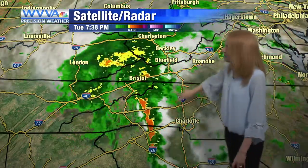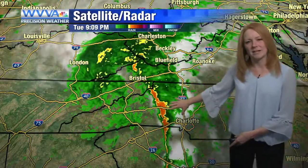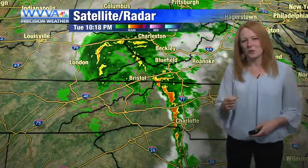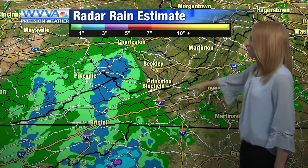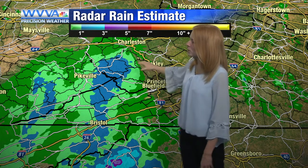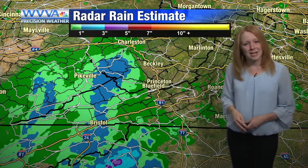Some of these rainfall rates have been very impressive. I've been watching this particular line that's had severe cells embedded in it moving through parts of North Carolina — at times those rainfall rates are two to four inches an hour, if not greater than that. It's been raining across some of our western counties for quite a few hours now. We've already had around an inch or so fall across parts of Wyoming and McDowell.